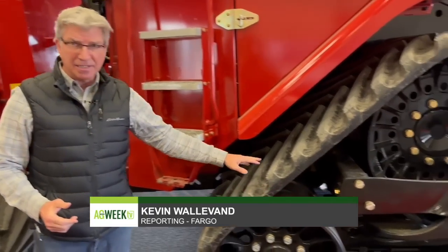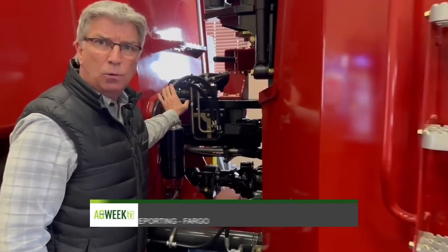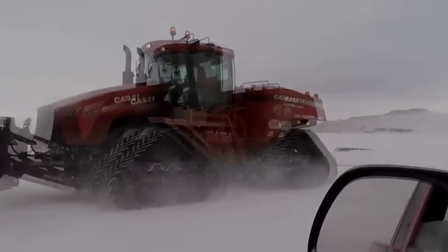It's not just tracks that need to get modified for Antarctica, but things like hydraulics and hoses. All these changes were done here in the Fargo area. There's also some additional retrofitting being done at a dealership in Tasmania, south of Australia.